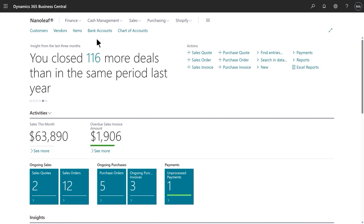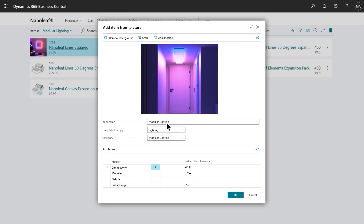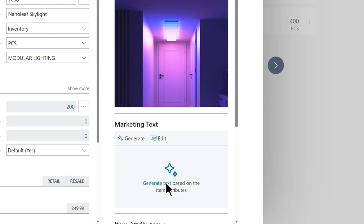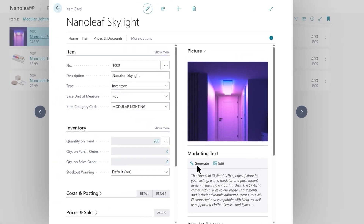Copilot in Microsoft Dynamics 365 Business Central helps successfully launch new products with AI-powered experiences right from where you manage your inventory. Stan wants to register their new product, the Nanoleaf Skylight, and starts by uploading a picture. Business Central analyzes the image and suggests a category to minimize data entry. After quickly customizing attributes and entering price and stock levels, Stan is ready to start copywriting so he can sell online. With just a click, Copilot uses natural language technology to craft an engaging description, tailored to this product and enriched with key data from the record.